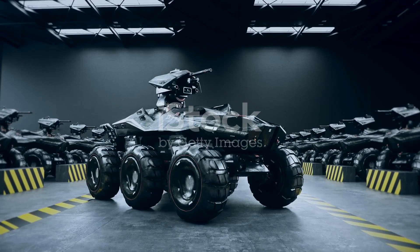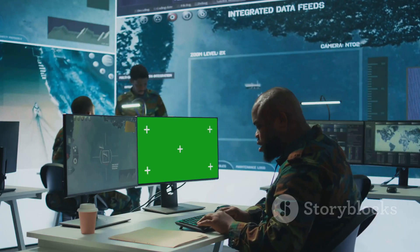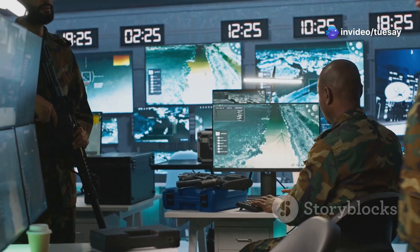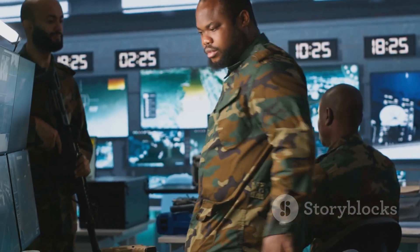Kongsberg added several advanced systems onto the ACV. First, there's the integrated combat solution — a digital framework that connects all systems inside the vehicle. It links the radar, cameras, targeting systems, and communication tools in one smooth interface.